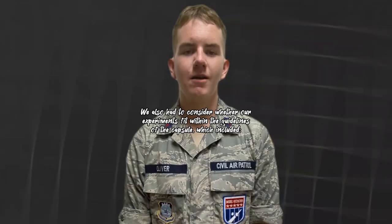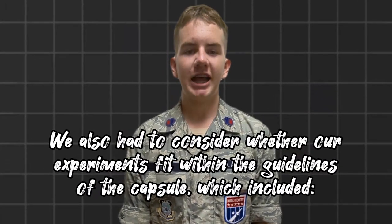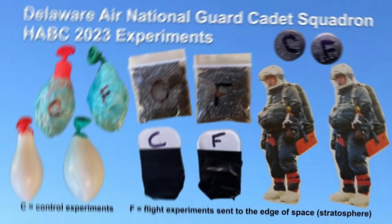That's dangerously high. We also had to consider whether our experiments fit within the guidelines of the capsule, which included a 40-gram weight limit, items must fit inside the capsule, no liquids, no food that needs to be refrigerated, no live vertebrates or invertebrates, no radioactive material, and no explosive materials.